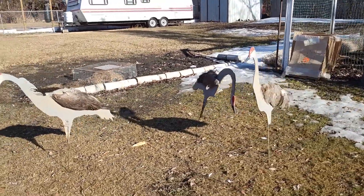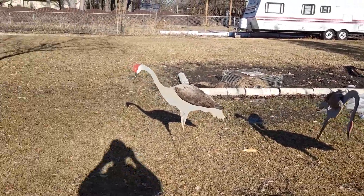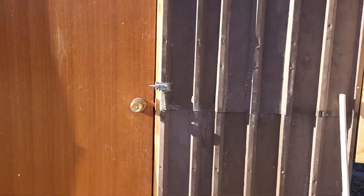You like my sandhill crane decoys that I made? Anyway, let's see inside.